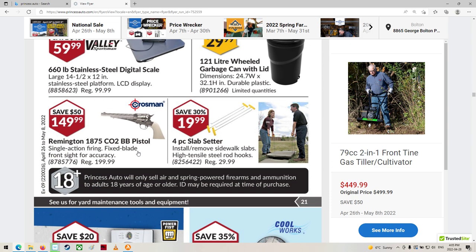The Remington CO2 BB pistol. I don't think I'd ever buy a CO2 BB pistol again like that. I've had them before and it's like, the first couple of shots are great, and then it's just — puh, puh, puh. After a while it kind of sucks.